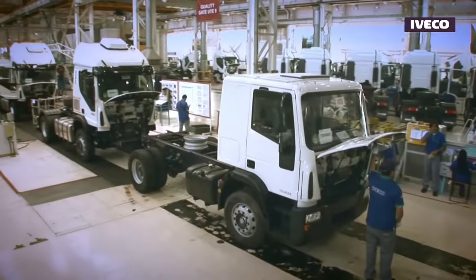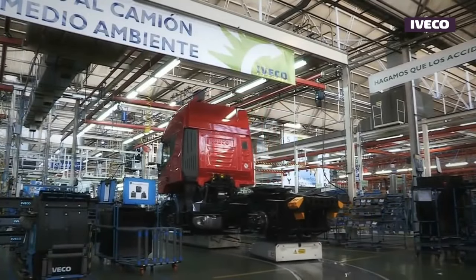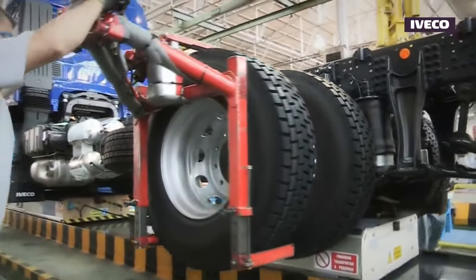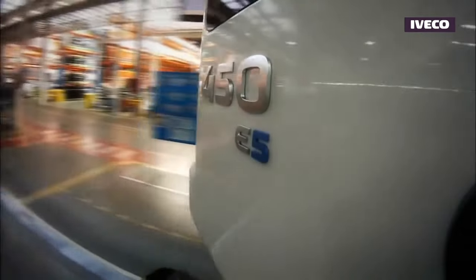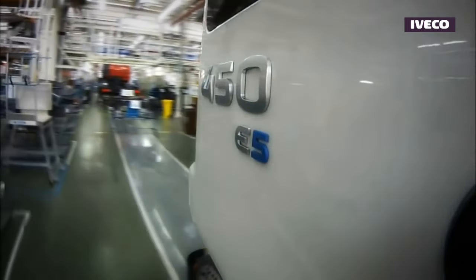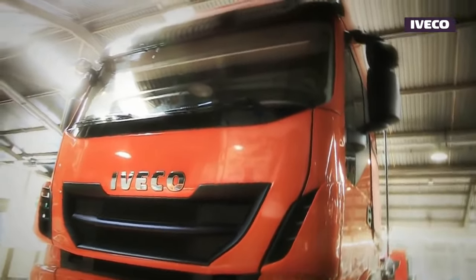Iveco boasts an impressive legacy in the Dakar Rally — an iconic race that stands as a true testament to endurance and off-road prowess, pushing both man and machine to their limits across harsh terrains and extreme conditions. The choice of Iveco trucks by various teams attests to their remarkable engineering, advanced technology, and capacity to withstand the punishing conditions of the rally.